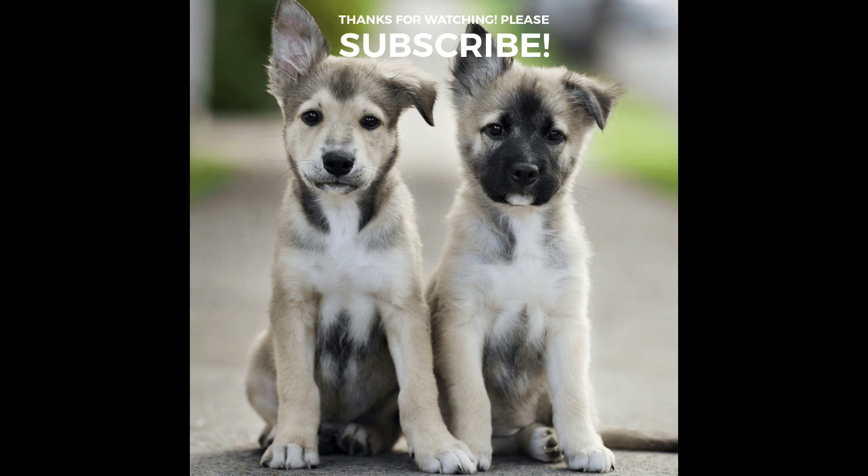Alright, bye everybody. Thank you so much Shifu for sending us this globe — the link will be down below. Don't forget to like, comment, share, and subscribe, and hit that bell for more fun videos. Bye everybody!